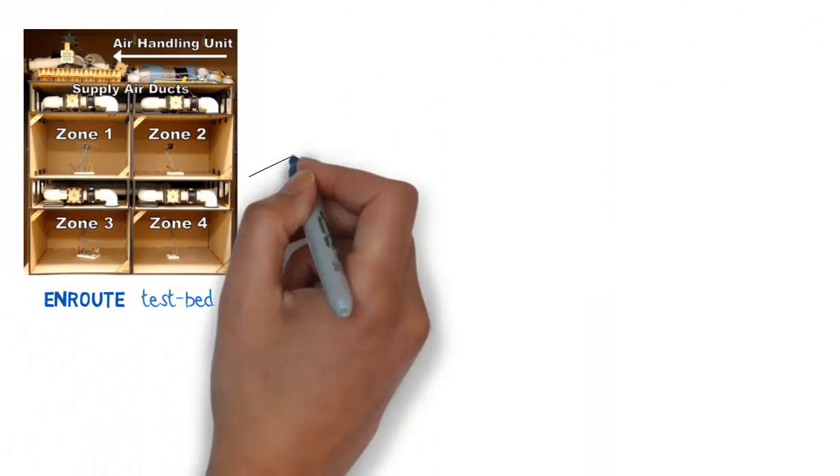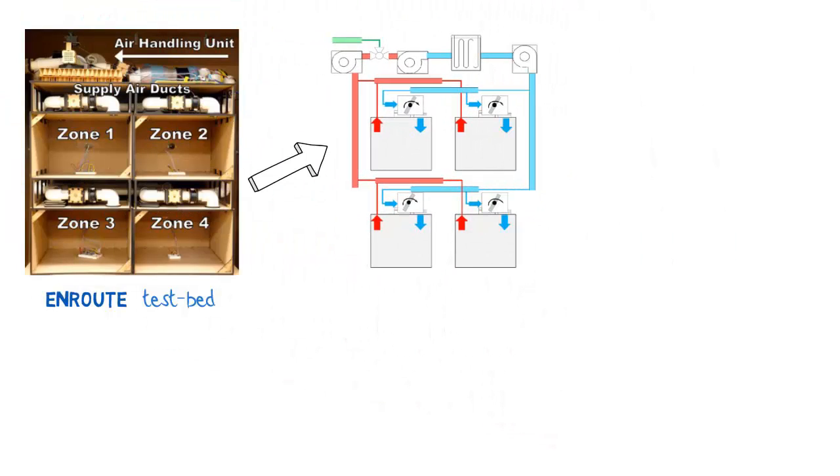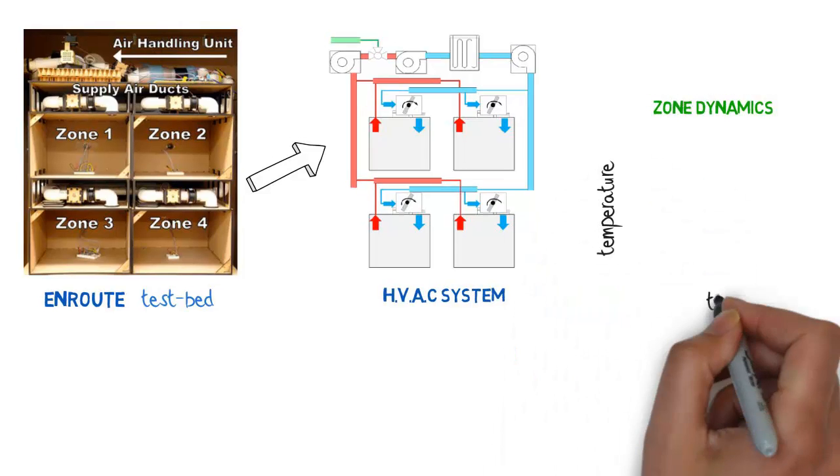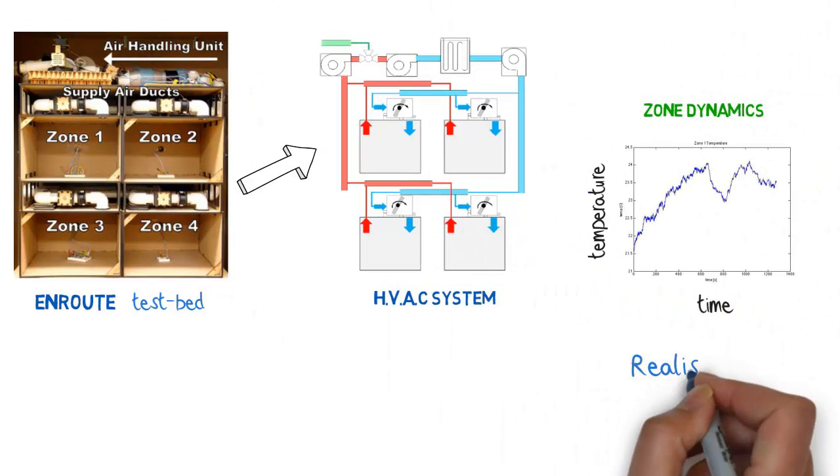The operation of the test bed closely mimics the operation of a central HVAC system, and the dynamics of the zones are realistic, making it a good platform for evaluation of energy-efficient control algorithms.